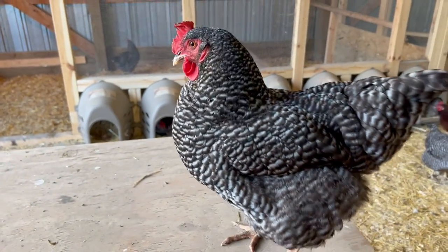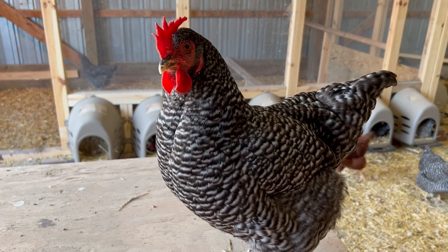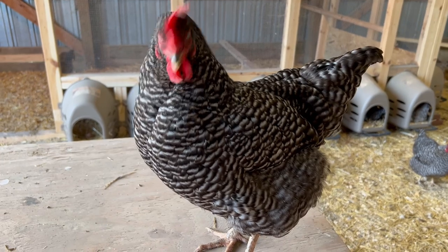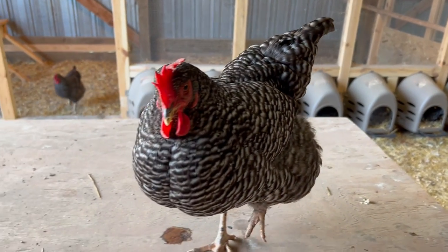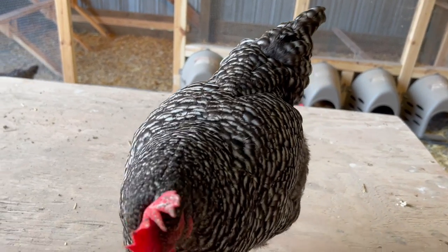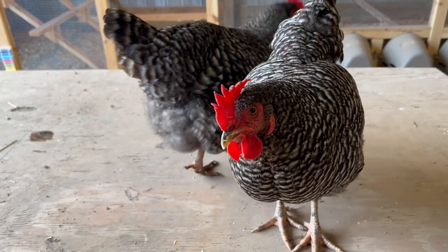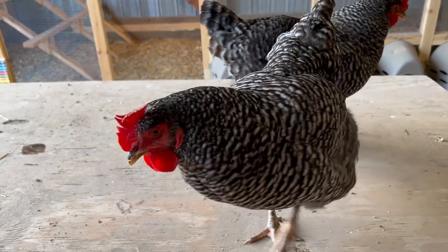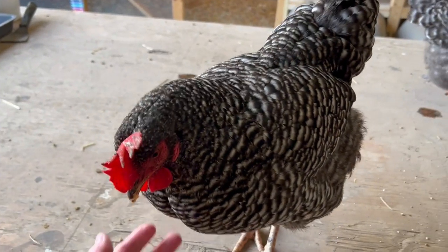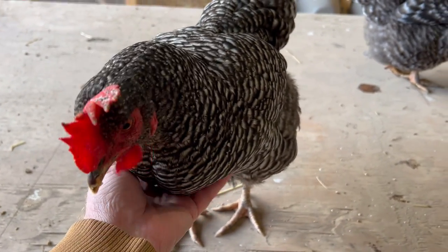They're very friendly. They can be lap chickens — very docile. They would rather love than fight; they're not fighters. Where we've got some other breeds like the Rhode Island Reds that really want to peck at each other and fight, these girls, if they're high up in the rank, will kind of make a gesture like they're gonna peck, but they won't. Just very docile, friendly birds.